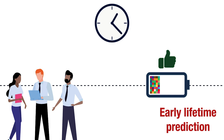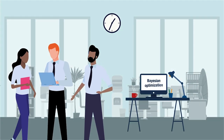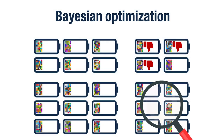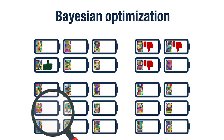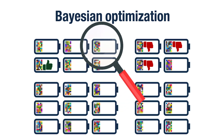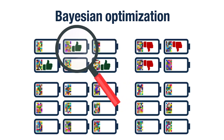Early lifetime prediction takes data from the beginning of a battery experiment to predict the final lifetime of the battery. That way, we don't have to wait for the battery to die completely before we know how good the charging protocol is. The second AI method we use is Bayesian optimization, which helps us intelligently choose experiments. While we want to avoid testing protocols that are likely to have low lifetime, we also want to make sure we don't miss out on good ones that are very different from the ones we have tested before. Bayesian optimization helps us balance these goals to home in on high lifetime protocols.